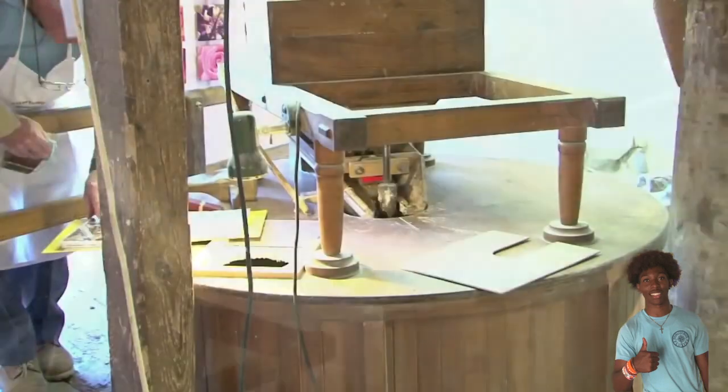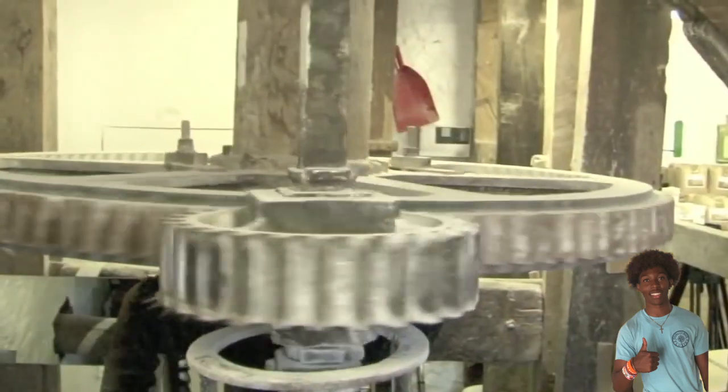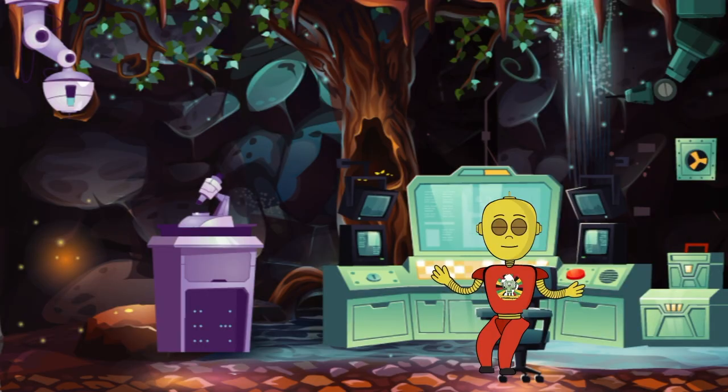Flowing water turns a large wheel with pins attached, also known as a turbine, inside of which are whole grains. As the wheel spins, these whole grains are crushed and crushed until they become flour. The flour is then collected, packaged, and used in the bakery to bake delicious breads.